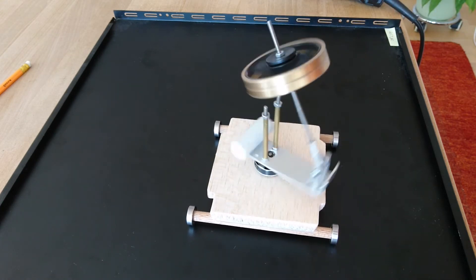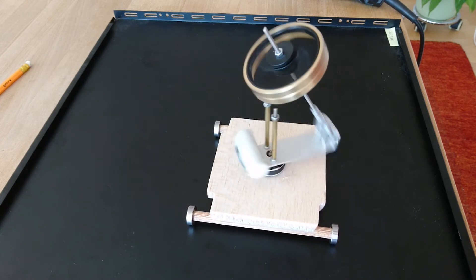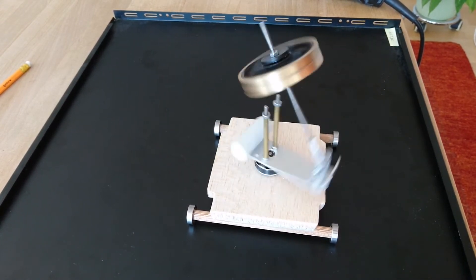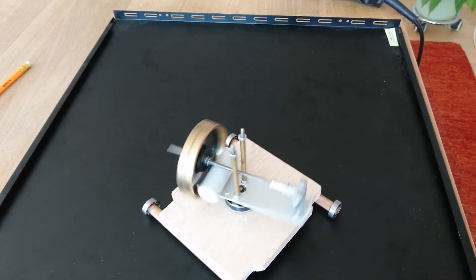Always faster and faster. Something will then happen — and then some rapid back and forth movement here. Always faster, and then total collapse.